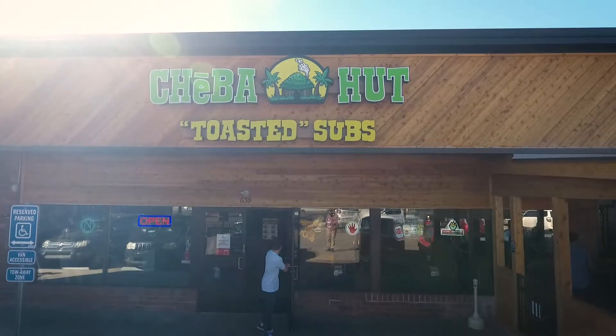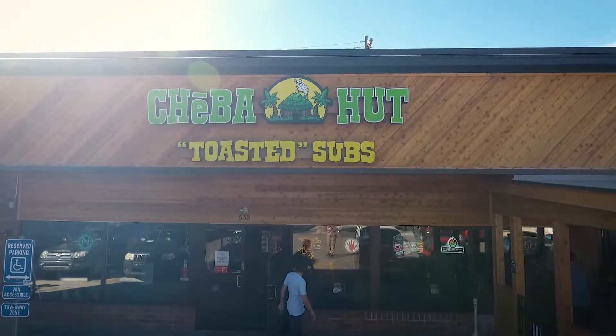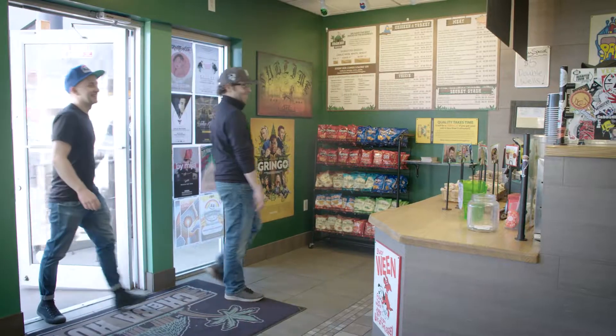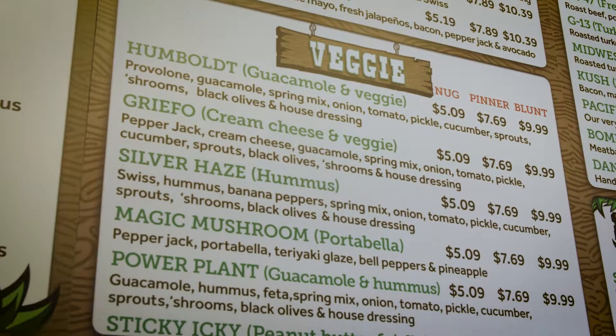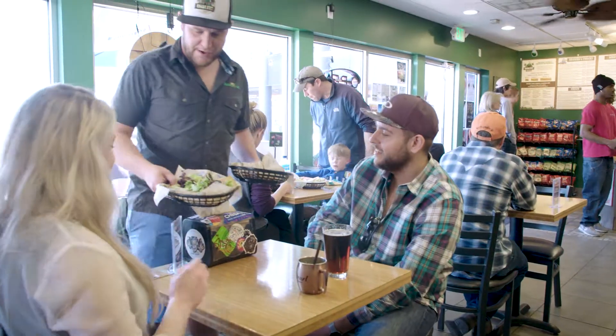Hey, how's it going? Seth Larson here, franchise owner at Chiba Hutt Longmont. Going to give you a quick run through the store and show you what we do. When you come in at Chiba Hutt, our menu is a little bit different from what other people are doing, but we feel that sets us apart as well as our great service and excellent food.